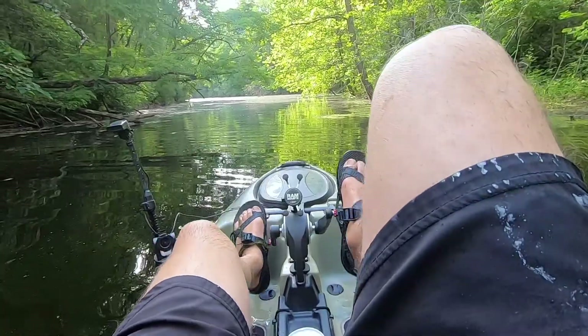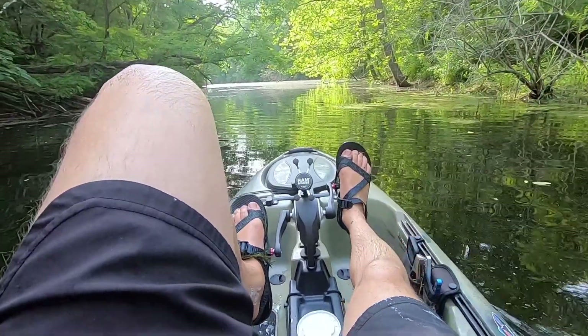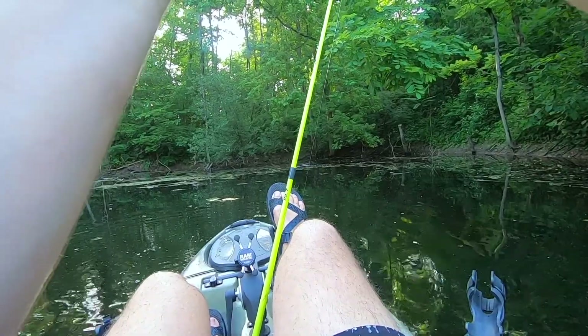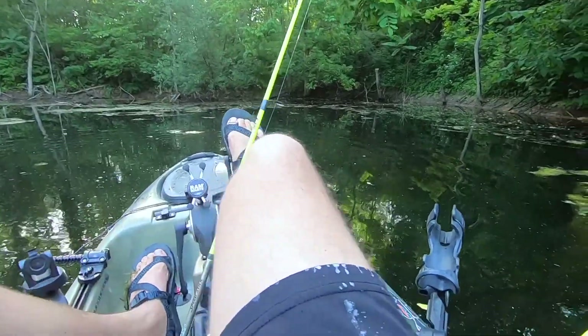I know it's shallow down here, so I'm gonna go toward the other end and see what I come up with. The key here is to hide the hook — right in the end of the worm.